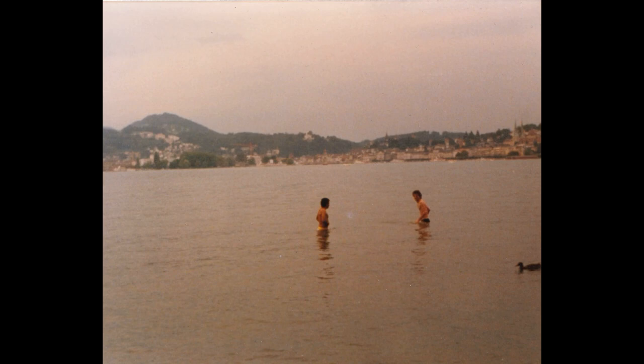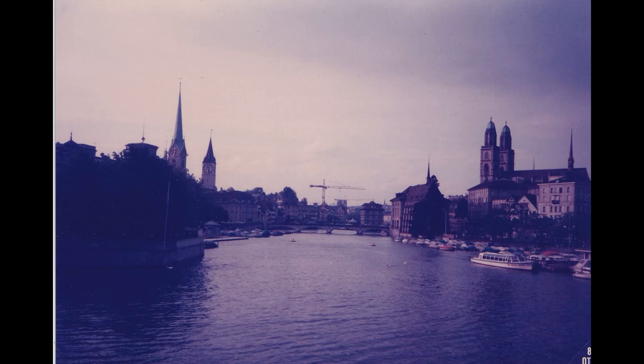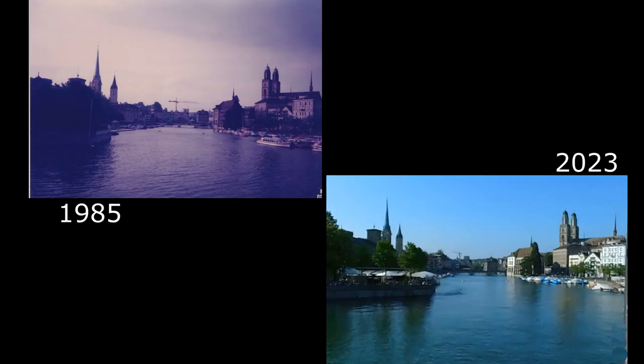I also have this picture with my friends. We made a trip to Copenhagen and Amsterdam. We ran out of money and slept in the car, so we made a bath in the lake. I also took this picture of Zurich, and this is the same place in 2023. In 40 years it didn't change so much — there is even the same construction crane in the same place. Apparently they didn't finish the construction after 40 years.